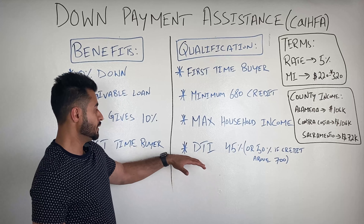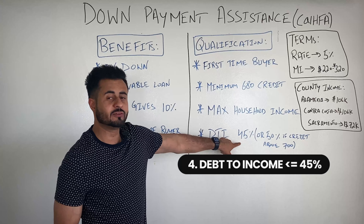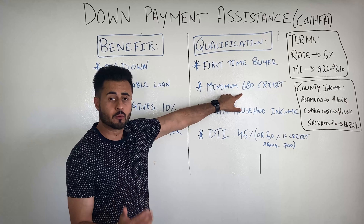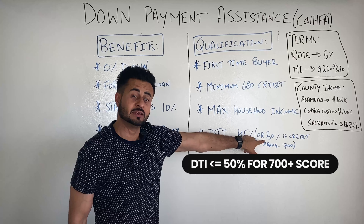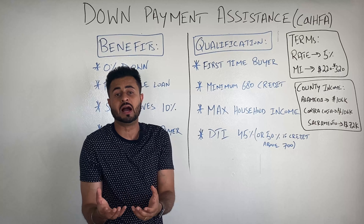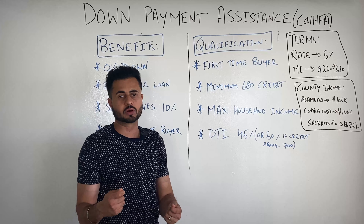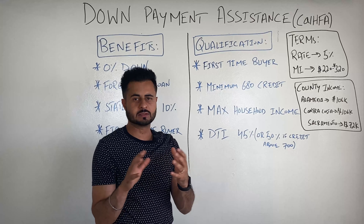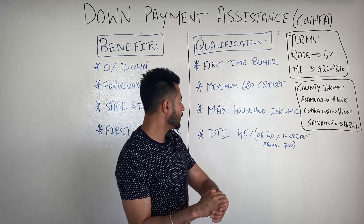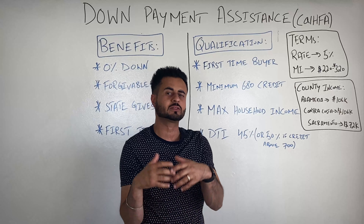This is a complete 0% down program, but that does not mean you don't have to qualify when it comes to income — you have to qualify with your income. The state helps you with the down payment. There is a max household income limit according to each county. Depending on what county you're in, your household income — meaning everybody that's going to be on the loan — total combined gross income cannot be above a certain threshold.